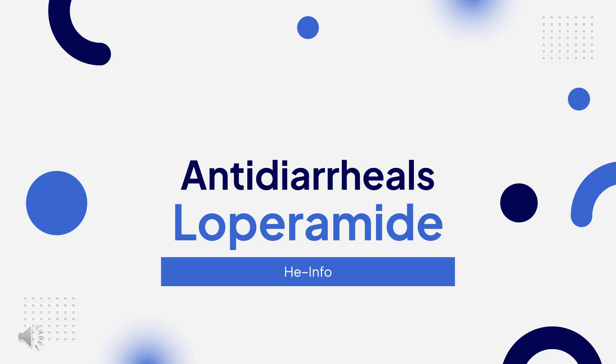Loperamide is a long-acting anti-diarrheal used to control nonspecific diarrhea and chronic diarrhea caused by inflammatory bowel disease or gastroenteritis.